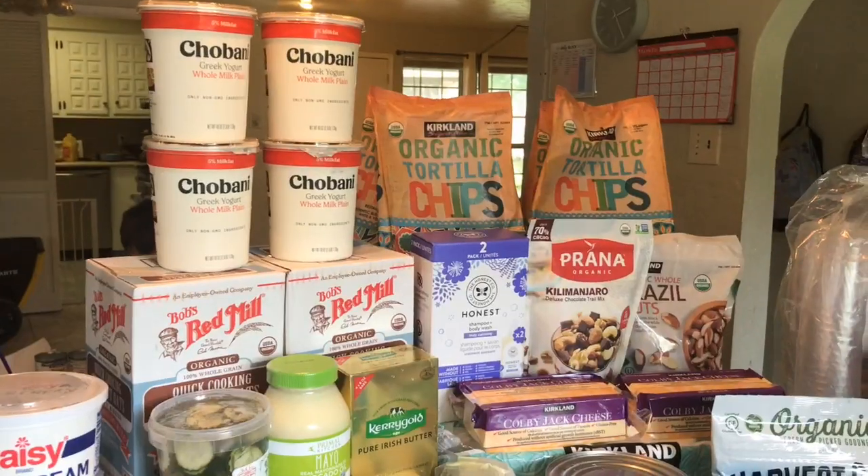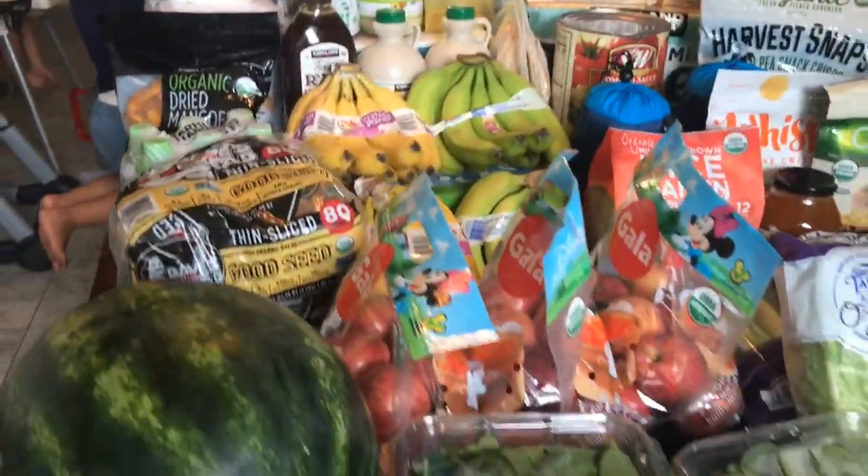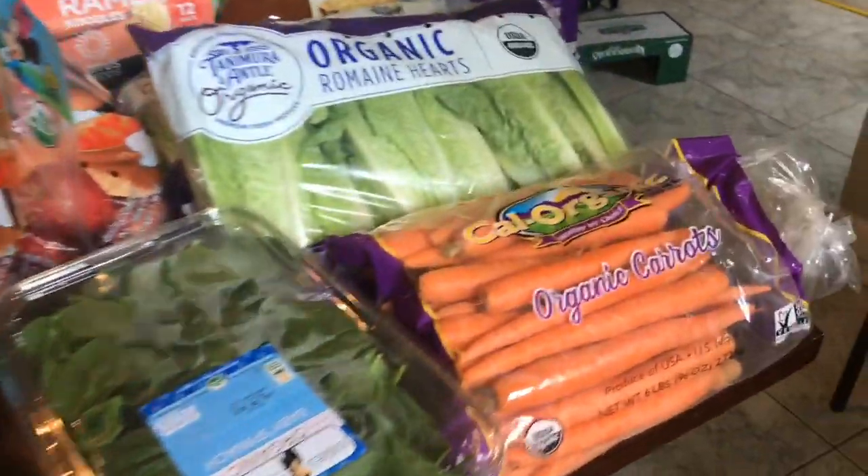Hey you guys, welcome to the Rod Squad house. We are a family of nine and I'm going to show y'all this massively wonderful Costco haul. This is one of our largest Costco hauls in a while and I cannot wait. Let's get on into it.